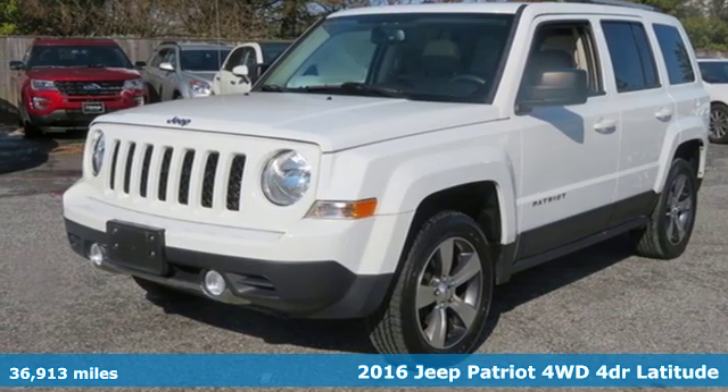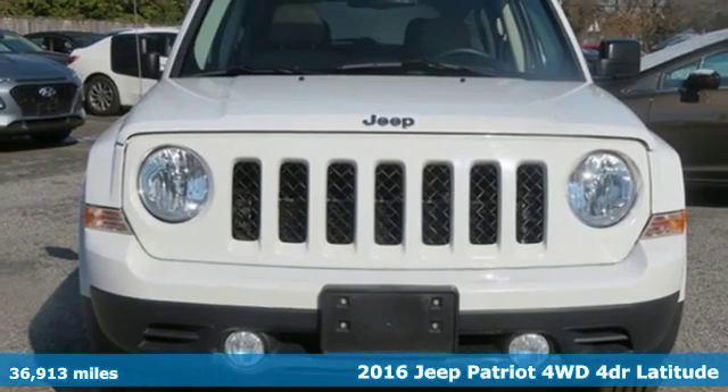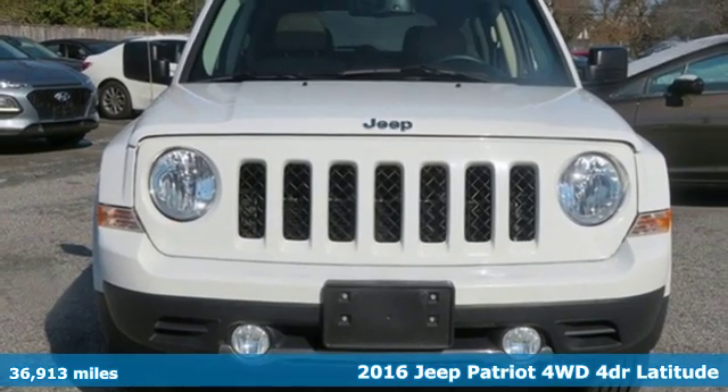Here's a 2016 Jeep Patriot. Everywhere you want to go, anything you want to do, Jeep takes you there.